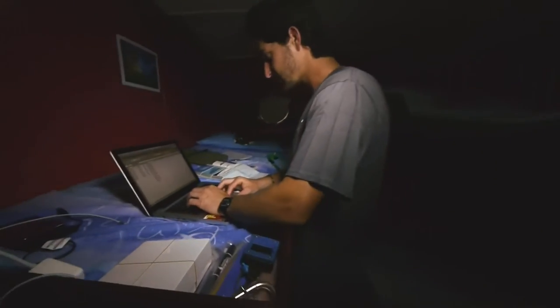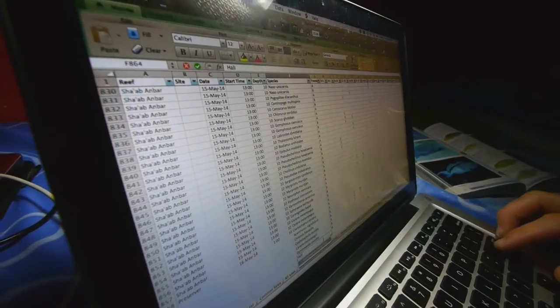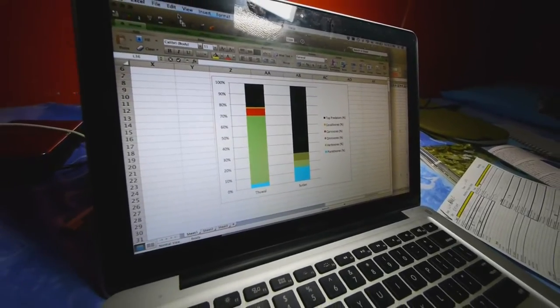I have an Excel spreadsheet where I write down key information such as the name of the reef, the date, the time of day, which can be quite important. And then I'll go ahead and start adding the specific species from my list. What I hope is to then be able to produce a sort of biomass pyramid — a graph that shows the different proportions of different groups of fish.